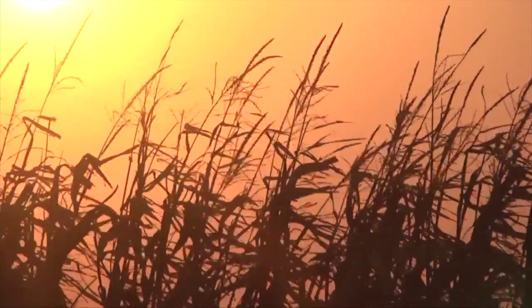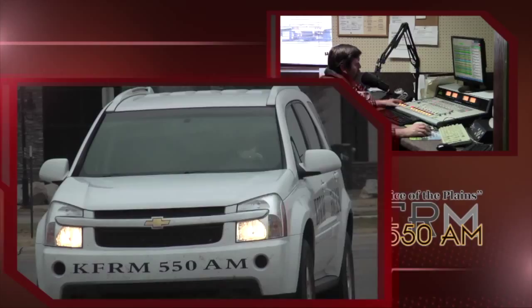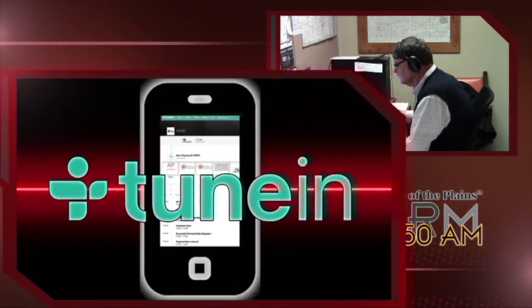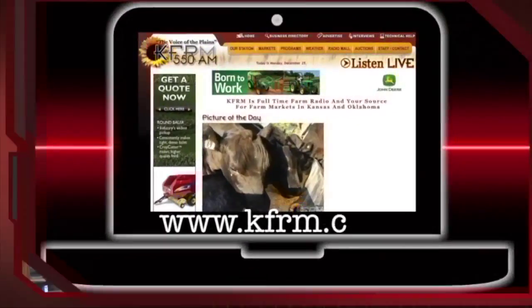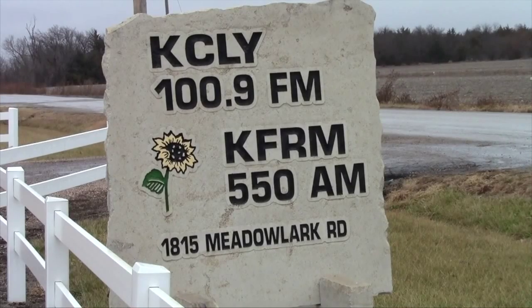When your living depends on agriculture, you can depend on KFRM 550 AM. If you're in the southwest three-fourths of Kansas or the northern half of Oklahoma, catch us at 550 AM on the radio dial. Or listen on your cell phone at TuneIn Radio or on your computer at kfrm.com. We promise to keep you informed, entertained, and company as you go through your day. KFRM 550 AM, the voice of the plains — we'd like to join your management team.